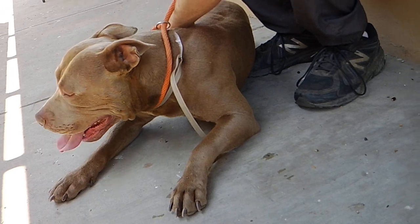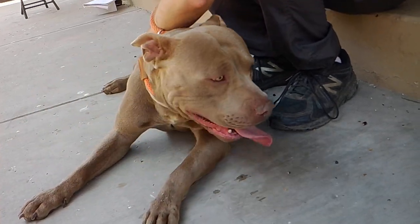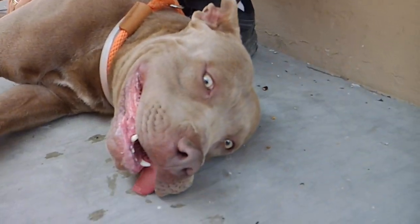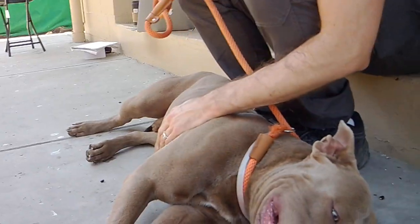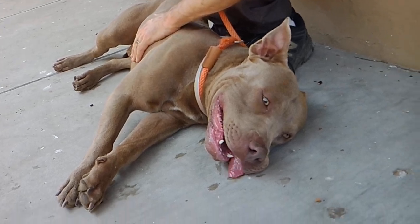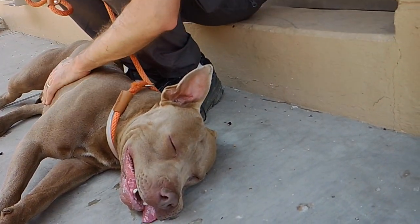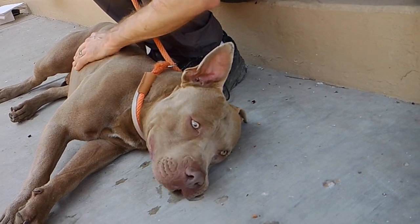If you want to work with him on some of his leash training, it shouldn't be that hard to do. We've had a lot of dogs out in the yard and I didn't observe any troubles. He is easier going with female dogs, but he overall just seems like a really friendly guy.